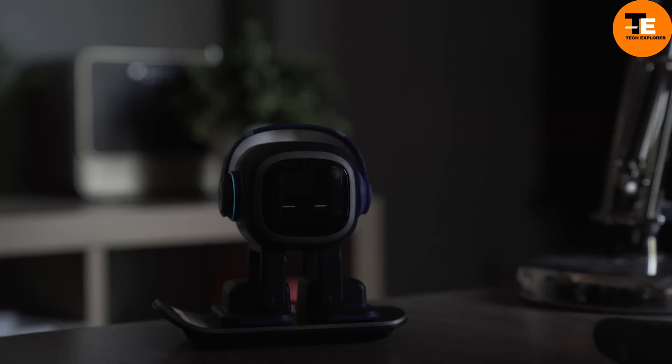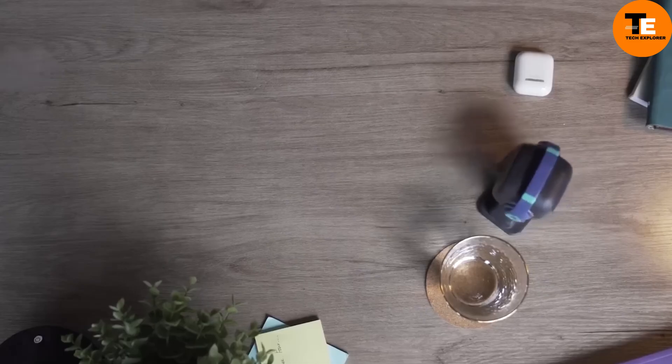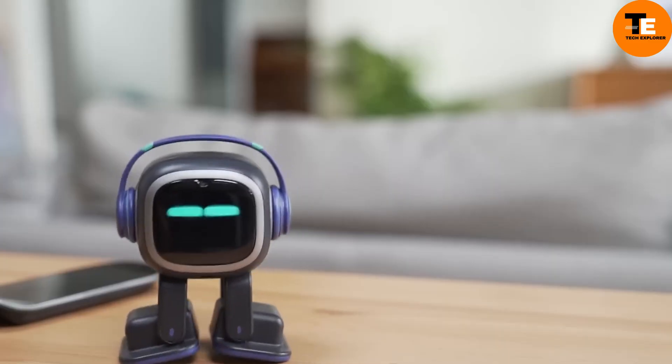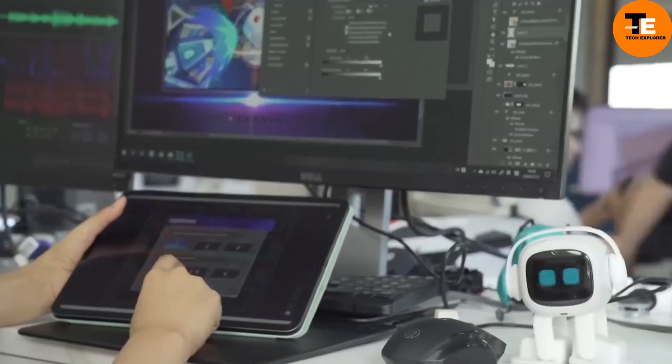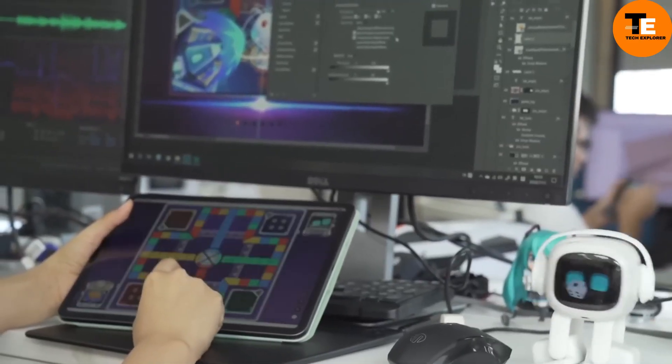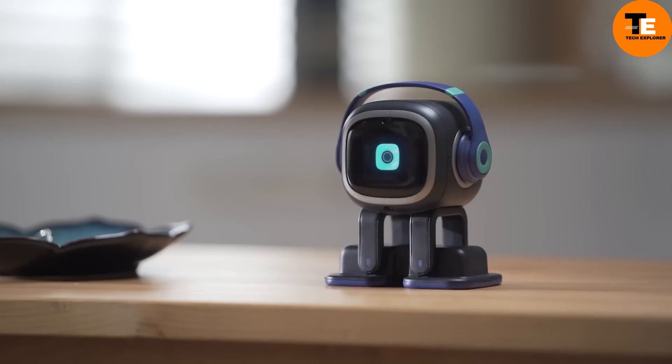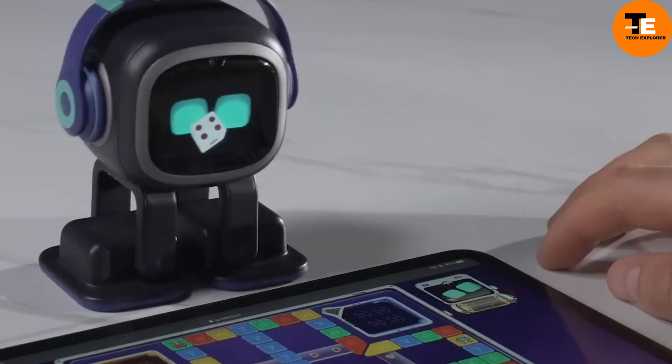The Ammoe Desktop Pet is a cute and smart companion for your computer. It can talk to you, learn from its surroundings, and even help with tasks. Plus, it can play music and games. It comes with features like a speaker, camera, touch sensor, microphones, and a powerful processor to learn and understand things.